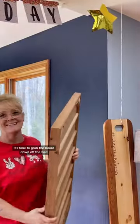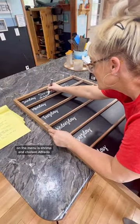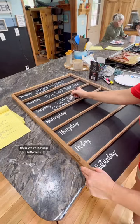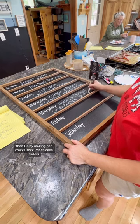It's time to grab the board down off the wall, bring it into the kitchen and get it all ready for this week's menu. On the menu is shrimp and chicken alfredo, big beef burritos, then we're having leftovers, and then we're having burgers and brats on the grill with salads, then Haley's making her crockpot chicken sliders.